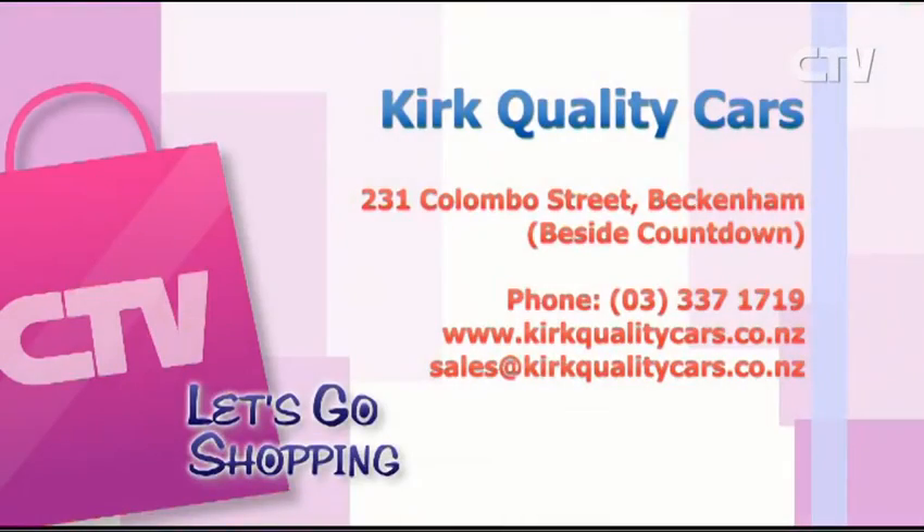For those deals and more, everyone needs to head down and see you guys — come down south to Kirk Quality Cars, 231 Colombo Street. Give them a call at 337 1719, or check out their website kirkqualitycars.co.nz.